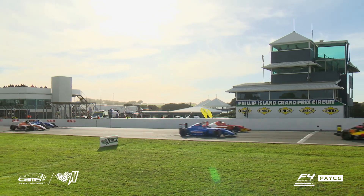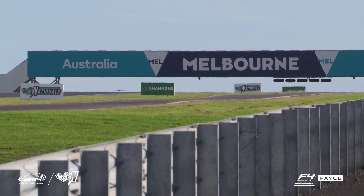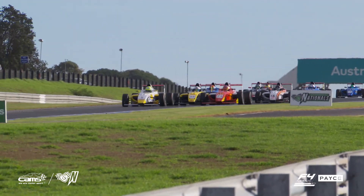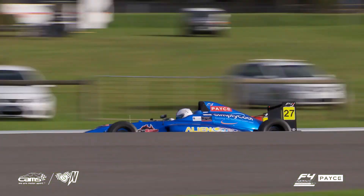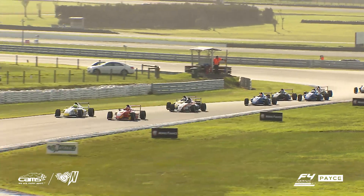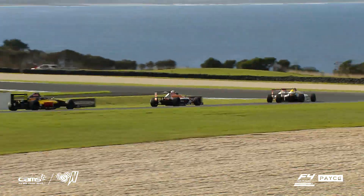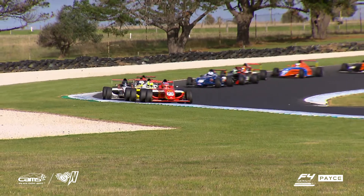Cameron Shields gets away magnificently from that second row and drives right up alongside. It's Aaron Love that's going to look right down the inside there. It was his brother who 12 months ago was very successful in portions here, but he just gets bottled up and sent backwards a little bit. Is it Shields around the outside? What a great start. He'll get the inside running into turn two. Ryan Sewell right up there with him as well.